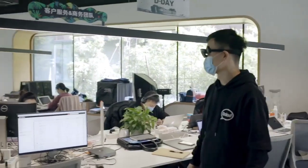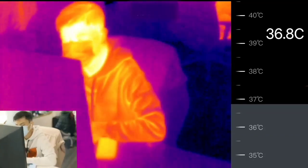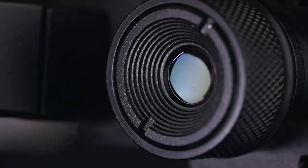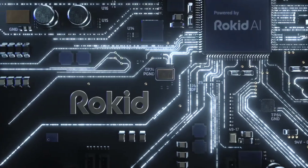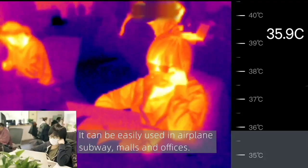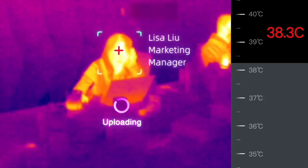Chinese startup Rokit has developed its Glass T1 Thermal Glasses to detect COVID-19 symptoms, especially high temperatures associated with the disease. The Glass T1 integrates thermal and infrared technology as well as AI in a wearable system, and operates as non-contact thermal temperature monitoring equipment designed for use in public spaces such as hospitals, airports, parks, stations, and scenic spots.